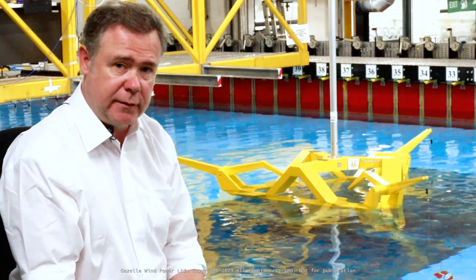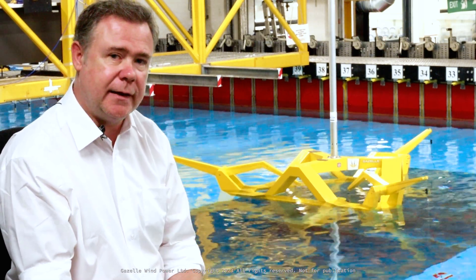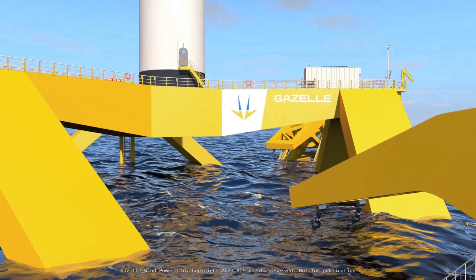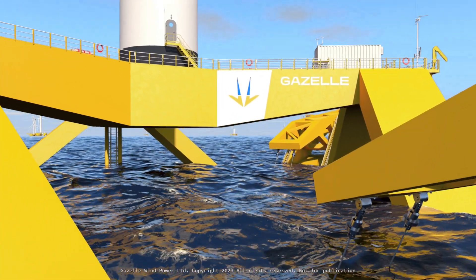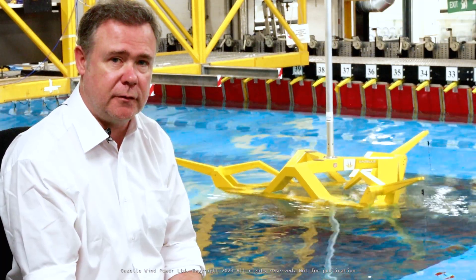This is a key stage, a key milestone achievement for us, but we're very excited to move this forward now into the full-scale basin tests and simulate the storm conditions of Aguasadora and demonstrate that this platform will survive in those conditions when installed.